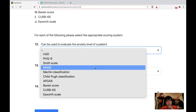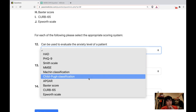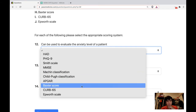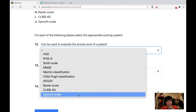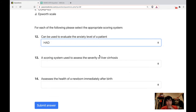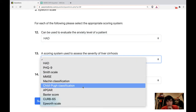MMSE — no, that's not for anxiety. Child-Pugh — I think that's for liver failure. APGAR is for newborn babies. CURB-65 is for pneumonia. Epworth scale — I think that's for sleeping, obstructive sleep apnea. A scoring system used to assess the severity of liver cirrhosis is Child-Pugh.